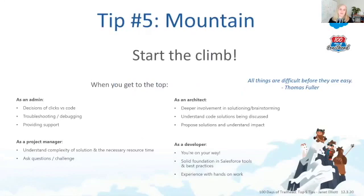Tip number five: the mountain. It's intimidating when you're coming from a non-technical background and want to take on Platform Developer 1. It's easy to keep putting it off because you don't know where to start. But I would like to encourage you to start the climb. There are places perfect for people from a non-technical background to get that initial motivation and information to build confidence that you can layer on.